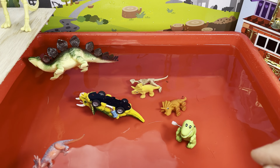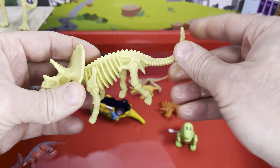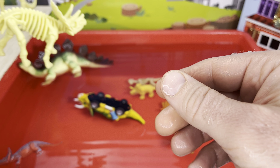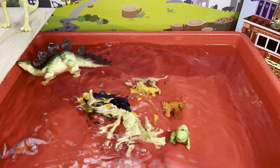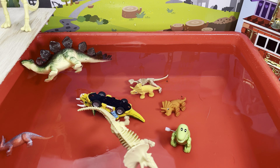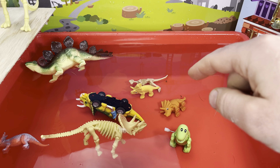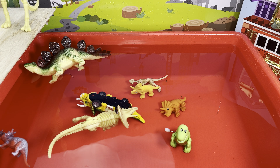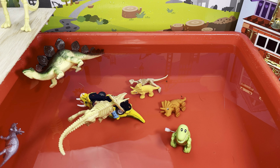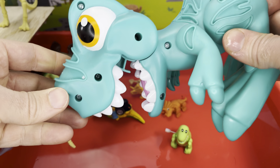Who's next? How about a triceratops skeleton — sink or float? Splash, and oh, it's floating! We had one skeleton — the pachycephalosaurus — that sunk to the bottom, and this triceratops — oh, look at it suspended in the water. Lovely!